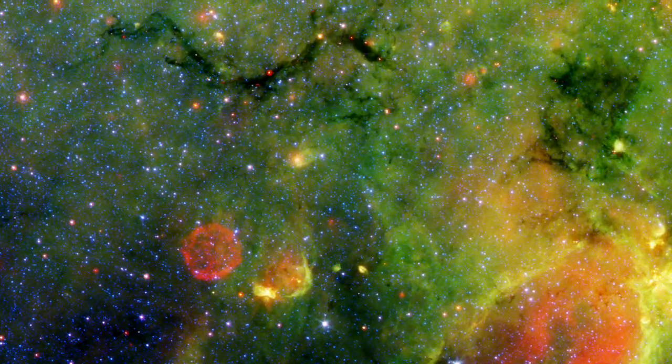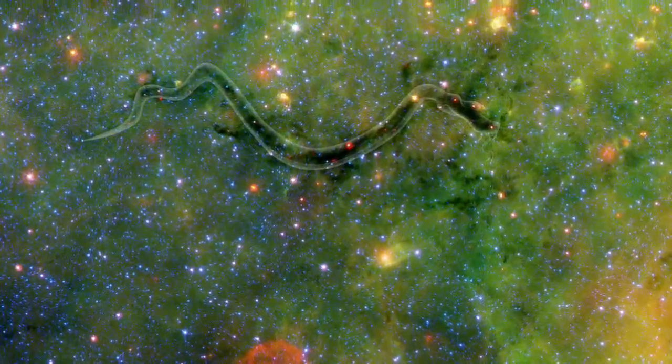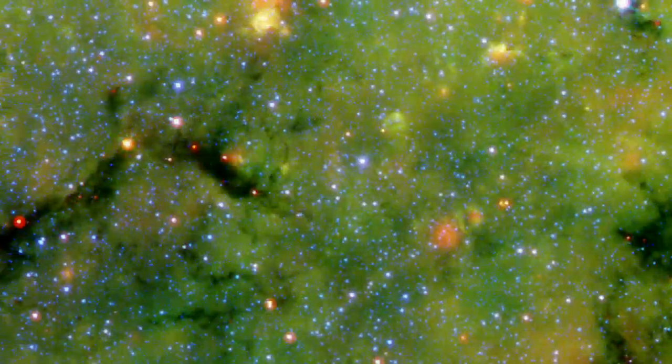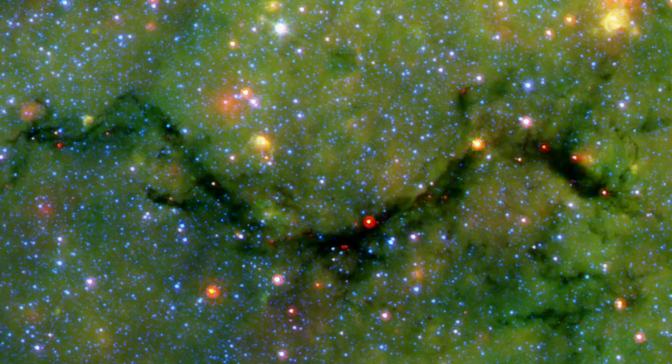Our first exhibit takes us deep within the star fields of the constellation Sagittarius. The serpentine dust filament is about 11,000 light years away and harbors quite a meal deep within its valley. Dr. Sean Carey first spotted this cosmic snake and tells us about it and its impending case of indigestion.